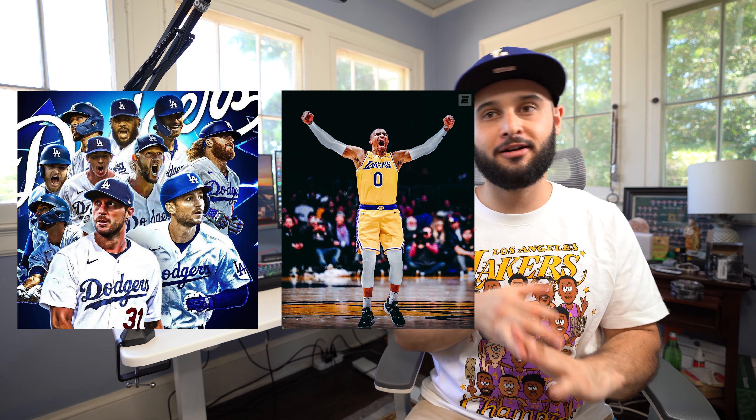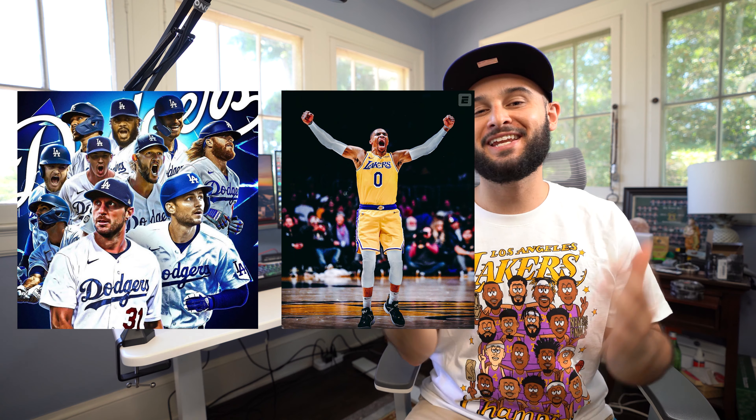What up YouTube fam, thank you guys so much for coming back to another video. I thought today I'd put on some LA gear because we got Max Scherzer, Russell Westbrook, Trea Turner — the boys in blue, City of Angels. We are out here chasing chips and I am absolutely here for it.